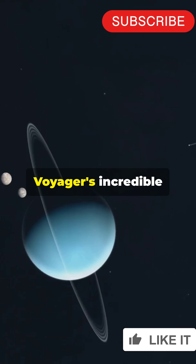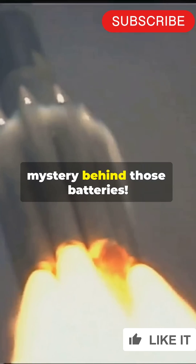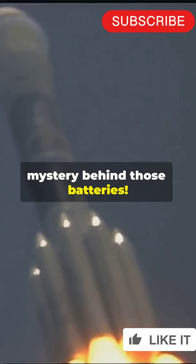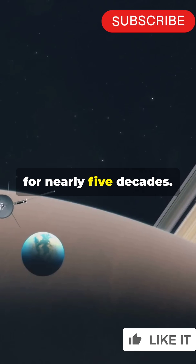Why aren't more people talking about Voyager's incredible power source? Time to uncover the mystery behind those batteries. Launched in 1977, the Voyager spacecraft have been exploring the unknown for nearly five decades.